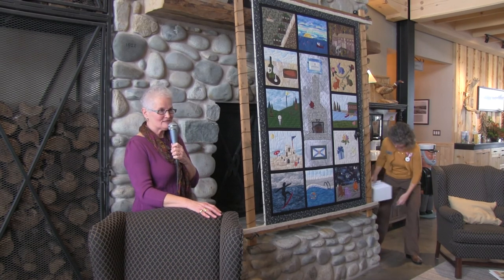Thank you very much everybody, and by all means come and have a closer look. Thank you Donna, thank you Danny, thank you everyone for being a part of this — it's very special.